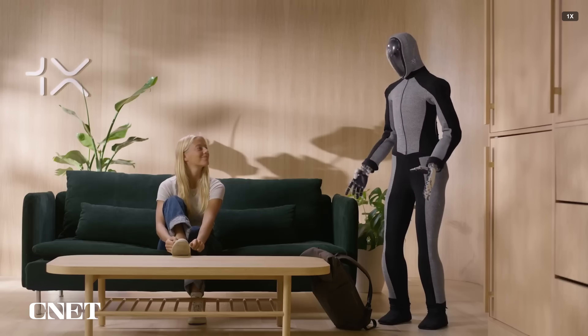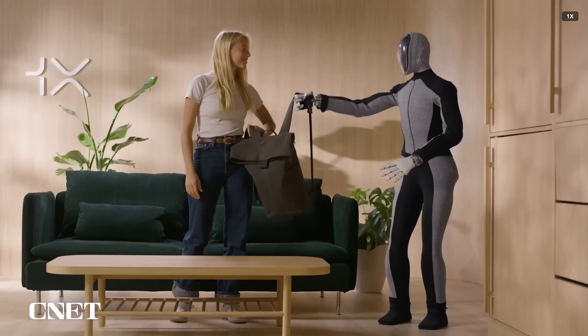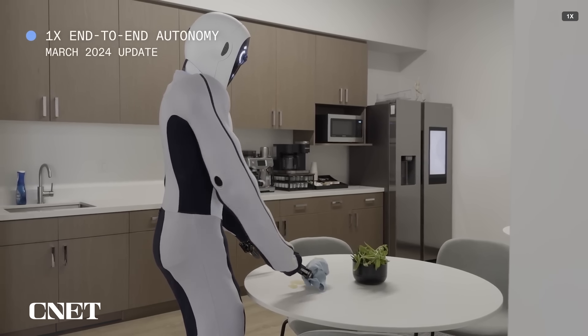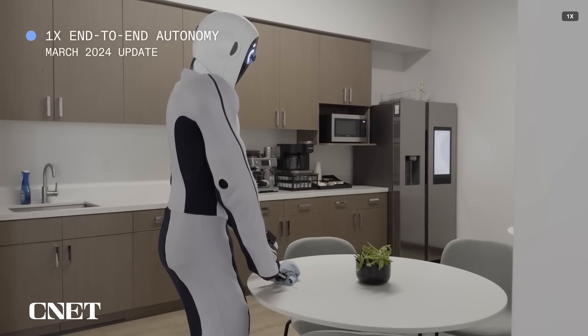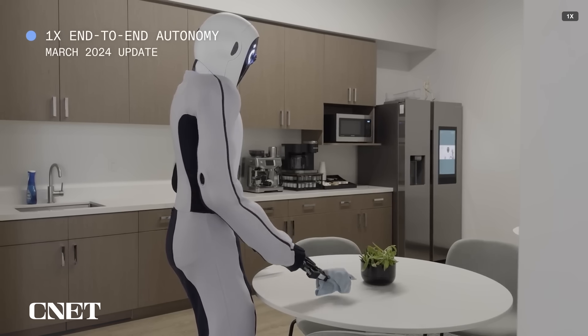They are in training, after all. According to its CEO, One X will be deploying a handful of NEO beta robots into homes this year for research and development purposes. The company hopes that ultimately its robots will be able to help around the house with chores, and perhaps provide support to people with limited mobility.